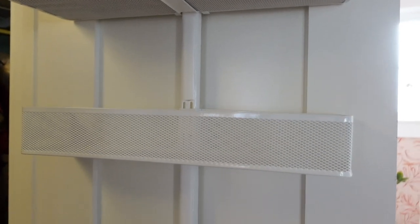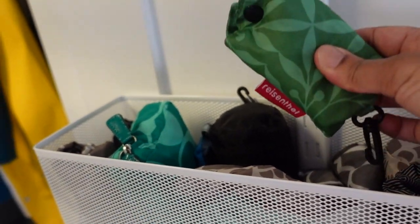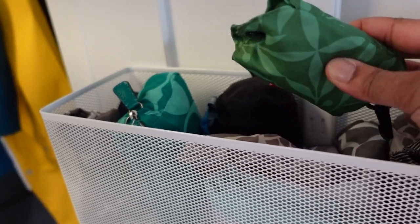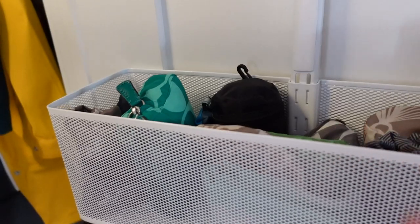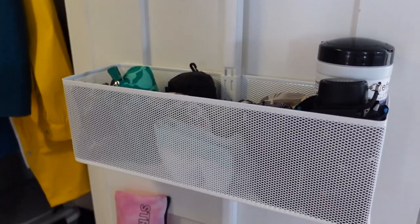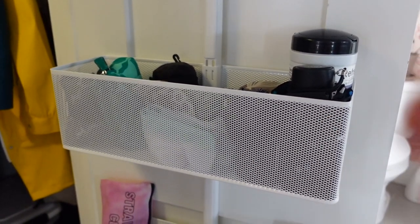One of these baskets is empty and one I'm using for reusable shopping bags. I always recommend keeping reusable shopping bags in the entryway or in your car — that way if you're getting ready to go shopping, you just grab one and go. You don't have to waste a bag, and in some areas they charge for bags, so definitely carry your own.